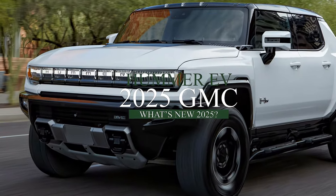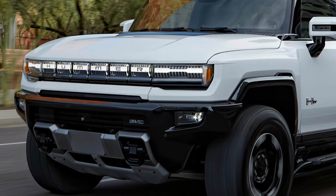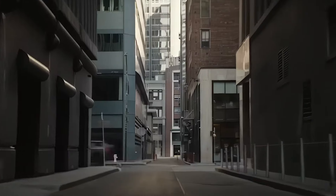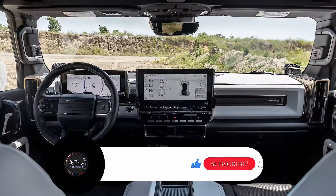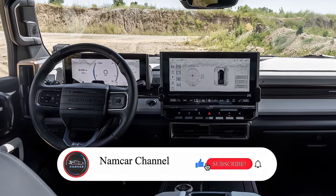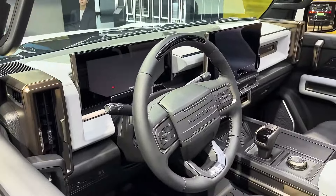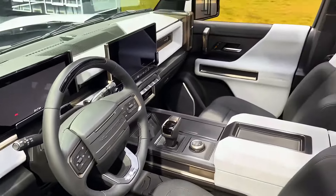As the automotive industry continues its shift towards electrification, GMC is set to make waves with the highly anticipated 2025 Hummer EV. Building upon the legacy of the iconic Hummer brand, this all-electric vehicle promises to deliver unmatched performance, cutting-edge technology, and sustainable off-roading capabilities.